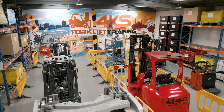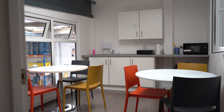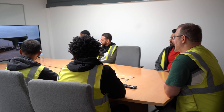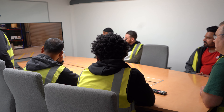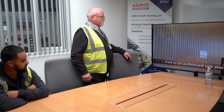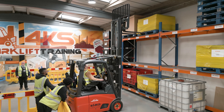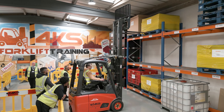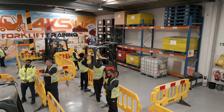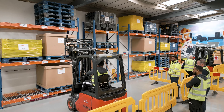On the first day, candidates come in and we introduce them to the centre, show them the trucks, then take them upstairs for a classroom presentation to make sure they're fully aware of all the health and safety legislation and dangers associated with using a forklift truck. Once classroom training is done, we bring them down onto the shop floor, introduce them properly to the trucks, and start with very basic exercises, working our way through the days so they can perform to the standard required for the working environment.